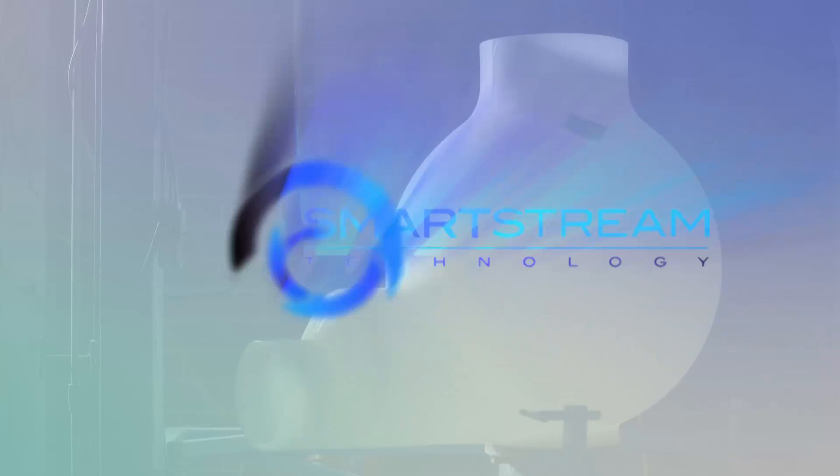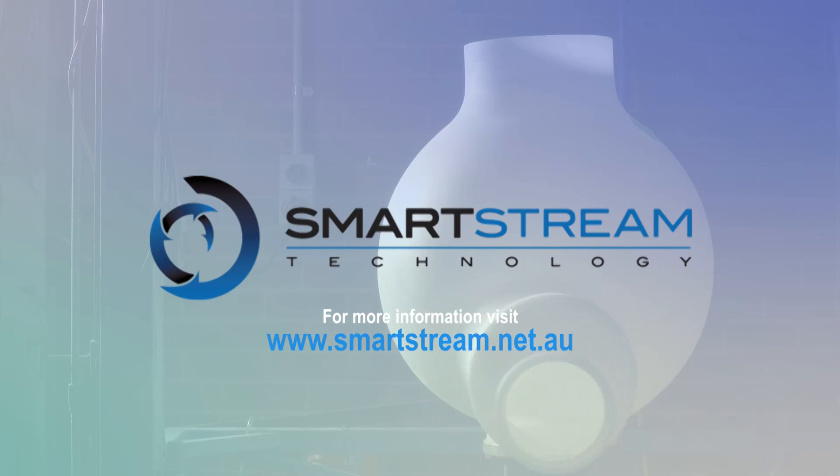The poo pit sewer maintenance shaft. The smart alternative from SmartStream Technology.